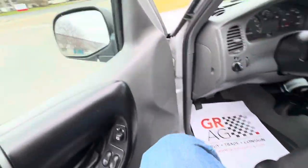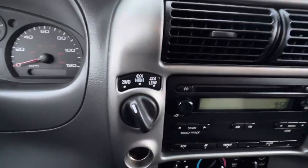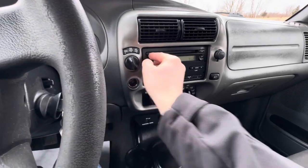The interior shows well. Got the jump seats in the back, headliner's all intact. You got your four-wheel drive right there. The radio works — sounds really good actually, nice and crisp.